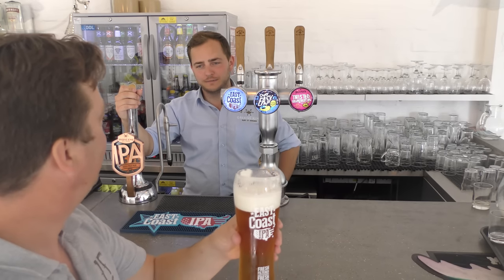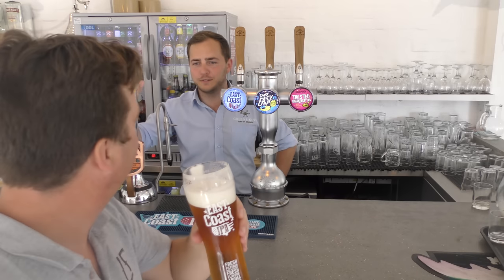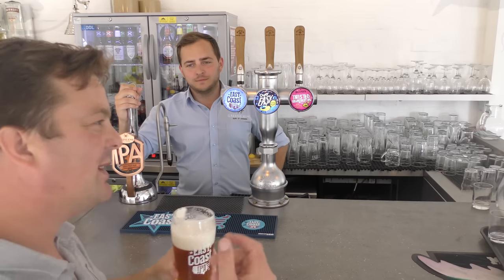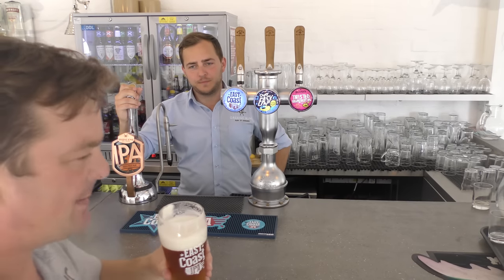Yeah, we get a lot of that. I get a lot of people going, I don't drink ale, I don't do hoppy stuff, and they try that and they love it. They go, ooh, yeah. A little bit of zesty orange, zesty grapefruit going on.